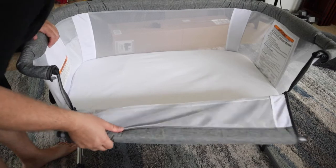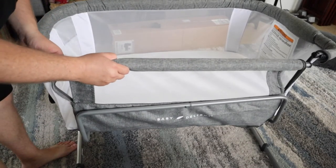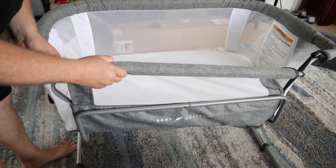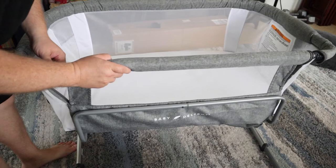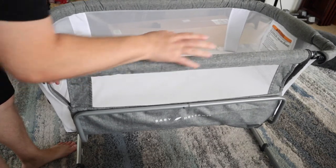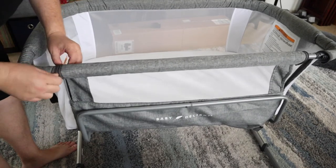I honestly can't say enough good things about this bassinet. There are a few minor negatives, but nothing was a big deal-breaker for us. We liked the safety built into it with the mesh. We really appreciated the height adjustability. We liked that you could remove the covers to wash them — that is such a big thing for us. We've seen ones that don't have that and they're just a nightmare.